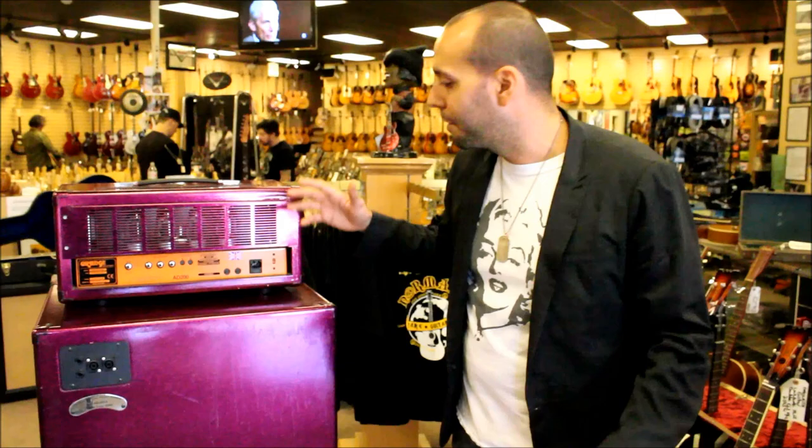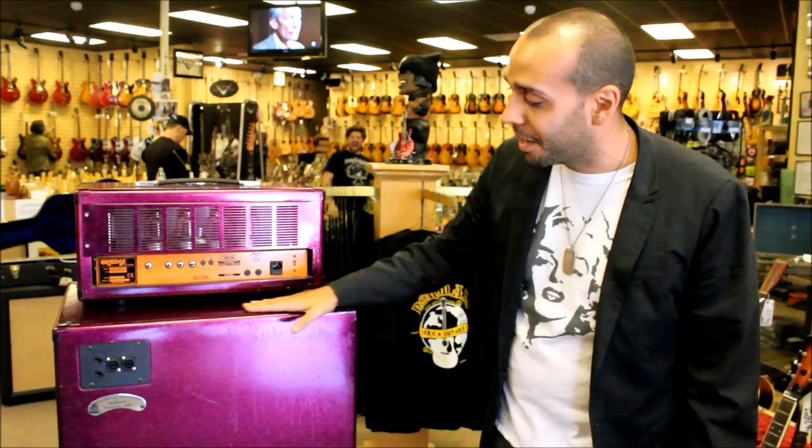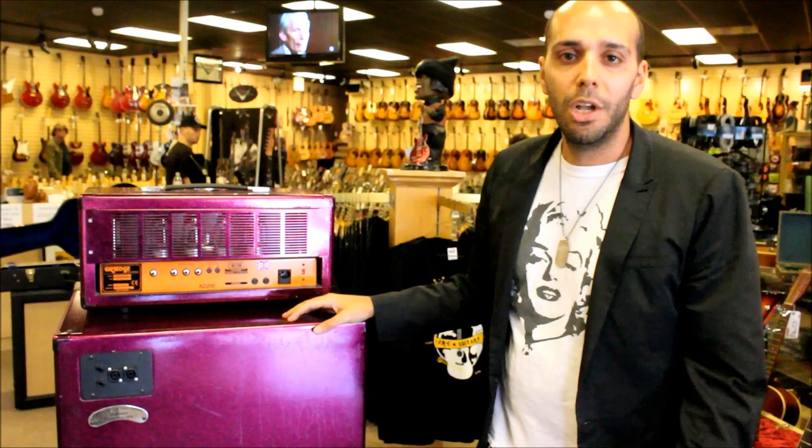If you're ever looking for memorabilia from major artists, we get it directly from the artists — the major stars. And it's authentic stuff. You can never find this ever again. This is a complete one of a kind. The guitar has got the video proof along with the COA and pictures. Just wanted to show you some of the cool stuff that we're getting here.